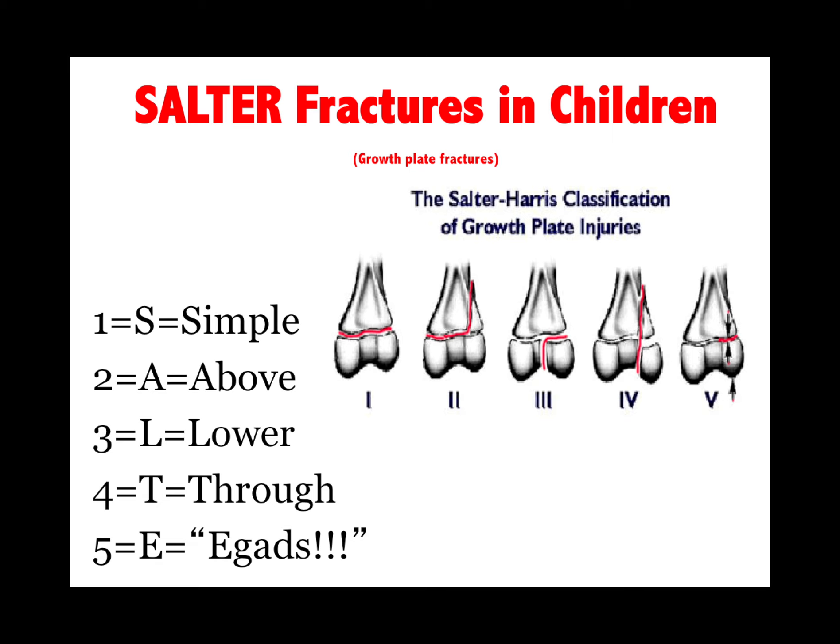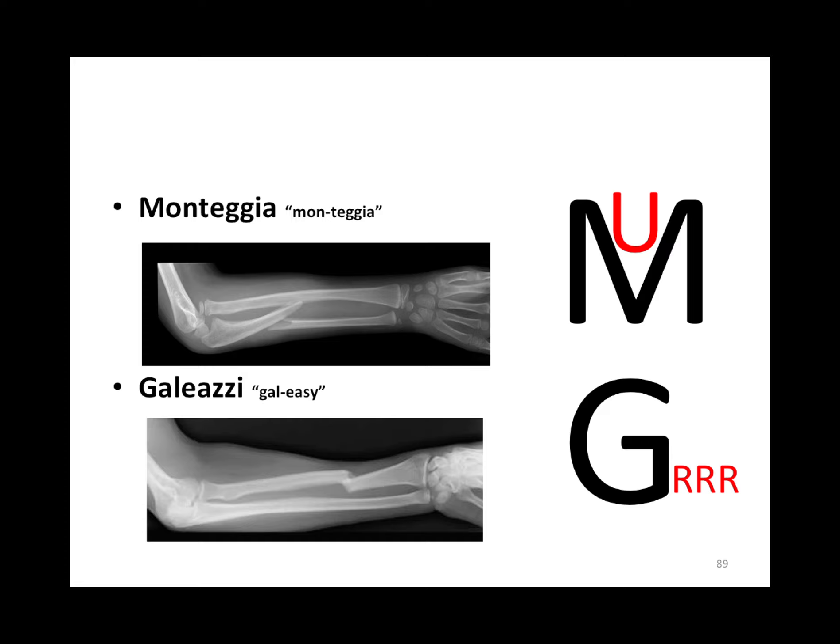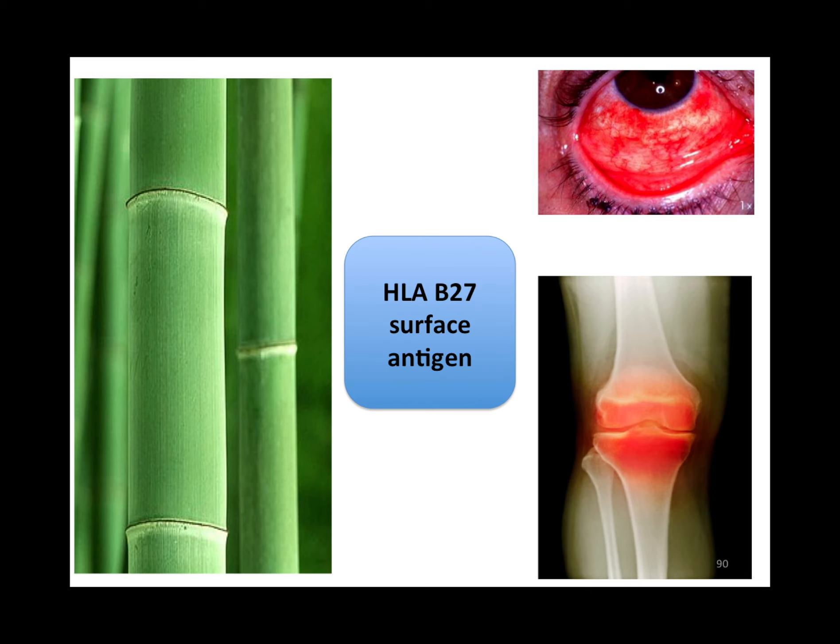Monteggia fracture is an ulnar fracture. Galeazzi is a radius fracture. HLA-B27 is linked to ankylosing spondylitis and Reiter's syndrome.